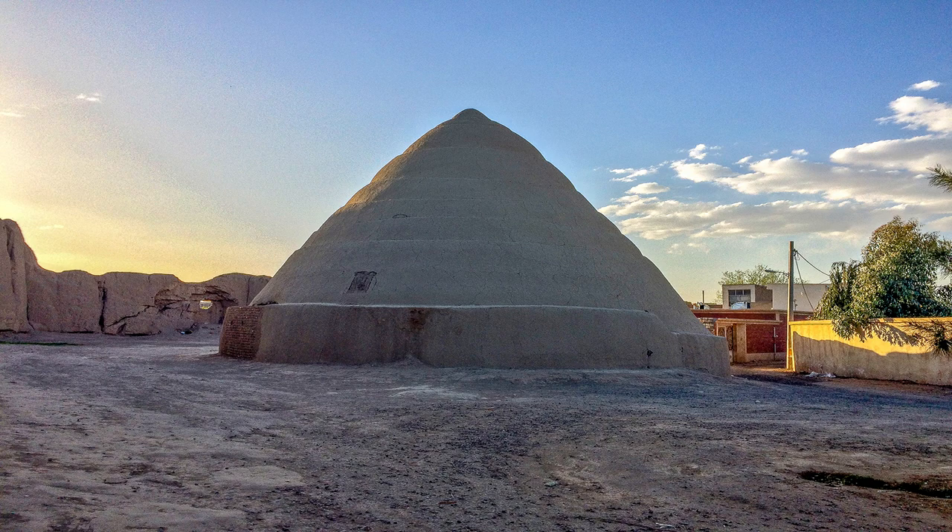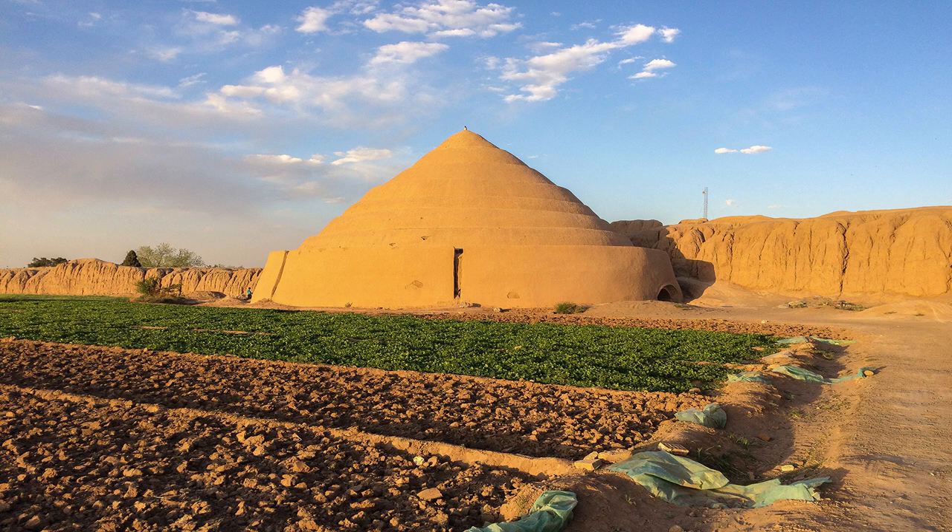There are two dome-shaped buildings that worked as natural refrigerators at that time. These buildings have a deep pit inside them and a lofty ceiling above them, so the building was insulated against sunlight and the height difference made the hot air current move upward. Plus the walls were covered with clay that absorbed the moisture and remained cool.